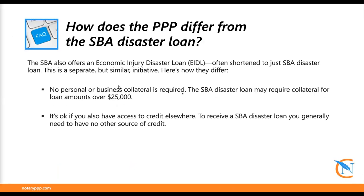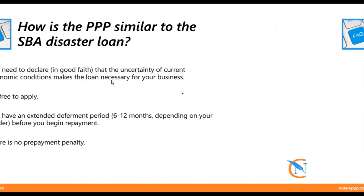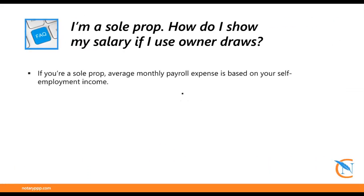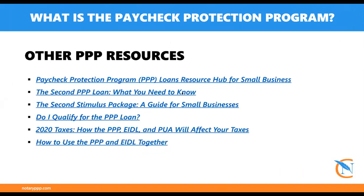This slide covers the EIDL loan — I won't get into that today because I don't want to confuse anybody between these two programs, as they are separate. If you're a sole proprietor and need to show your owner draws, that can simply be done by either an electronic transfer from your business account to your personal account or by writing yourself a check. For more information on the PPP loan, you can go to sba.gov — all the links are on their website.